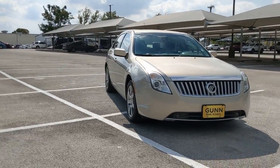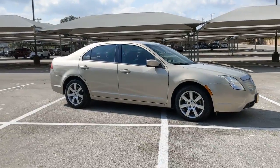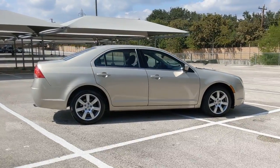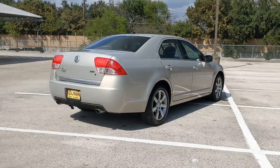You'll have love at first sight with the 2010 Mercury Milan. With less than 150,000 miles on the odometer, this vehicle provides excellent value. Make the most of every drive when you travel in modern style and comfort.